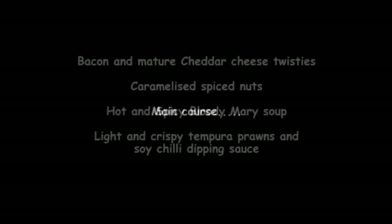Let's see what we had: to start with, bacon and mature cheddar cheese twisties — you did these the night before, didn't you? Yeah, and then you brought them over. Caramelized spice nuts, which I believe your mum likes. Hot and spicy bloody mary soup. And light and crispy tempura prawns with a soy chili dipping sauce — you actually made those on the night, didn't you? Yeah.